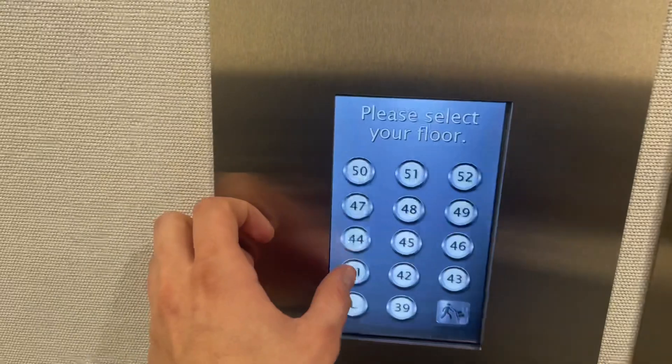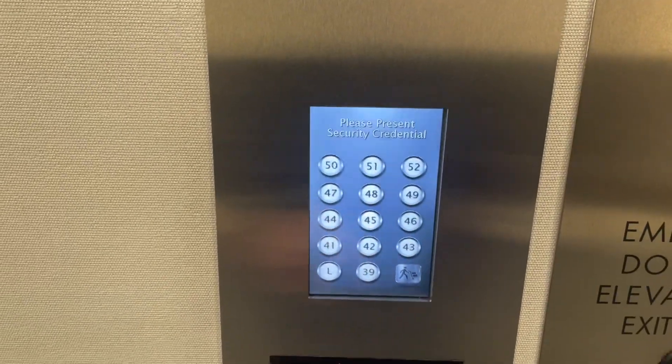I think 41. Dang. All right, let's go back down to L.